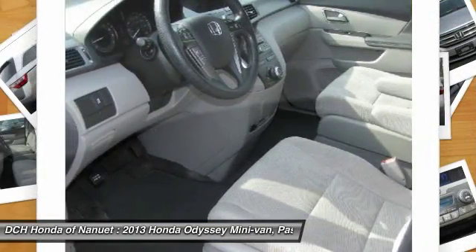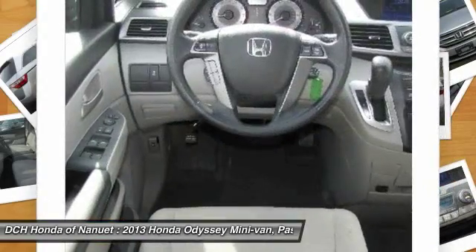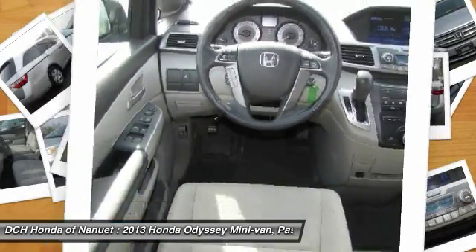Power steering, adjustable steering wheel, floor mats, hard disk drive media storage, cruise control.